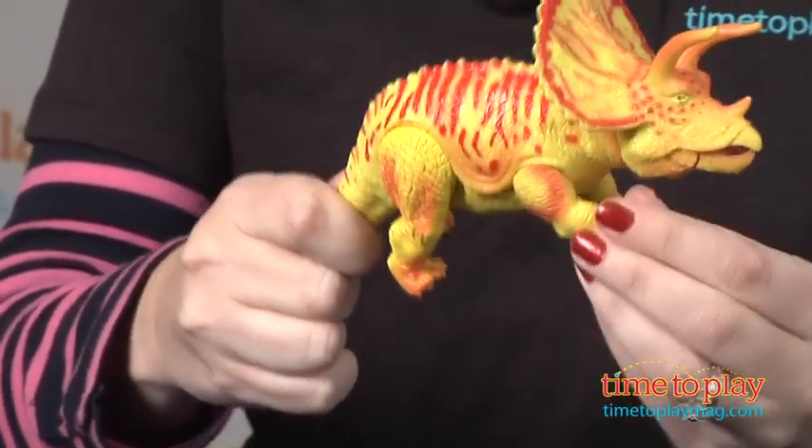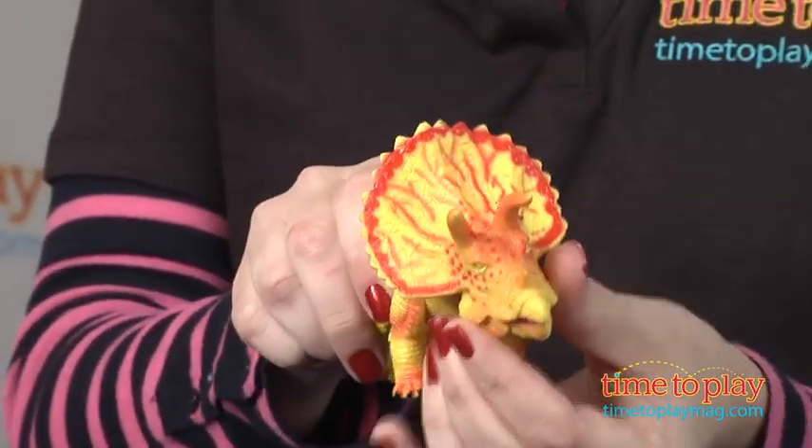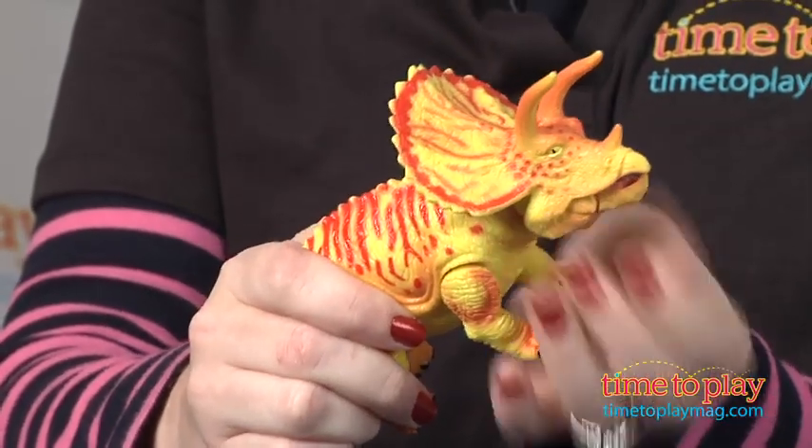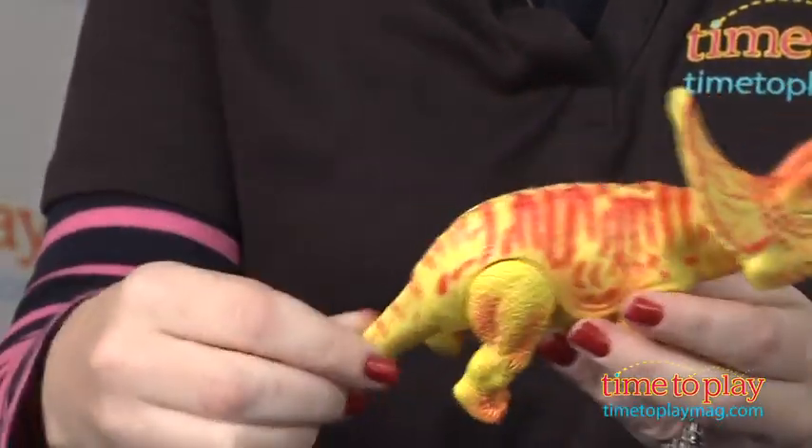If kids are fans of the show, they'll like collecting these dinosaur figures. The figures are pretty detailed, but we're not sure that the bright colors on the dinosaurs are correct.